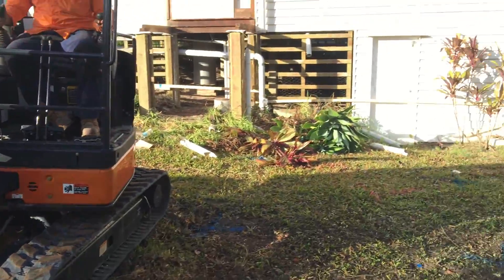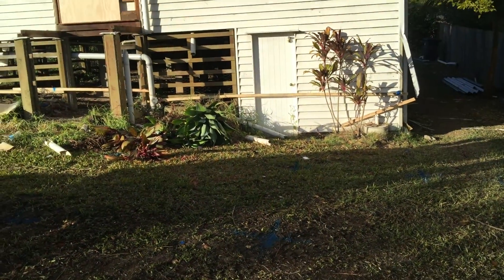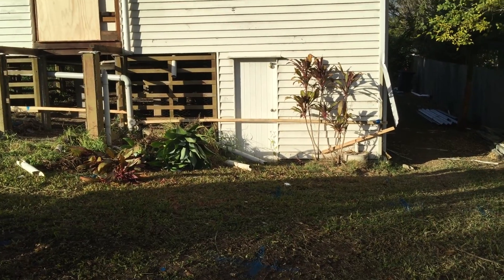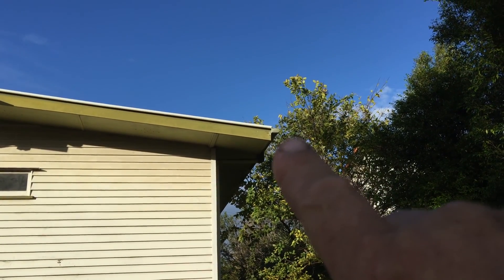We've done them right now, down the side there, put them down the way to the corner. What we did to find this is — the extension goes out to the side of the house. What we have is the gutter line, the fascia.